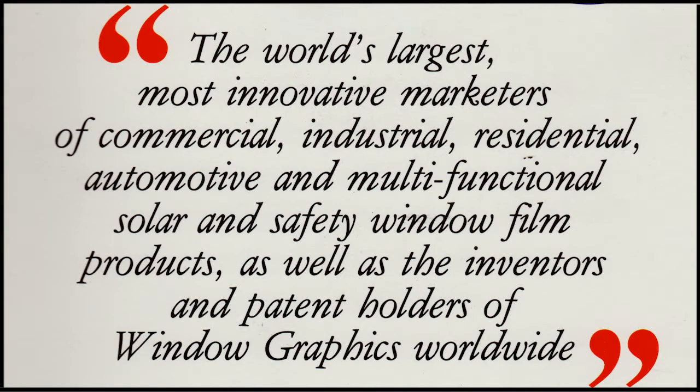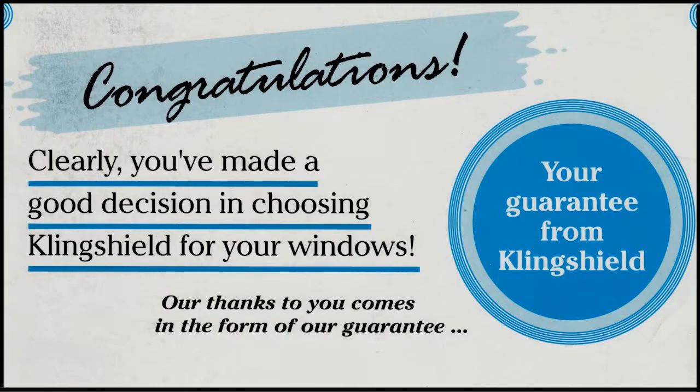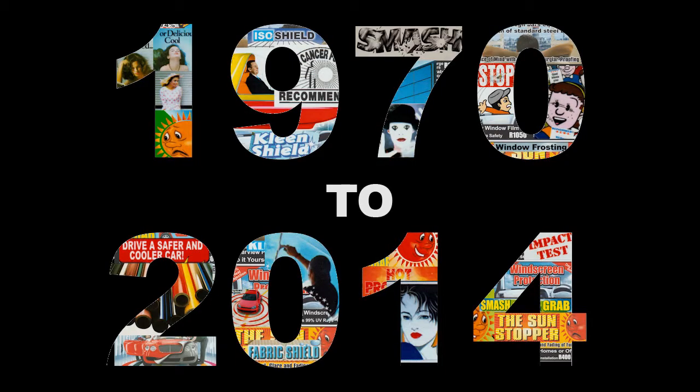Hundreds of thousands of installations have been completed by Clingshield utilising this technology. Another benefit is that a silver film will outlast any coloured film — we have installations 30 years old that look like the day they were installed.